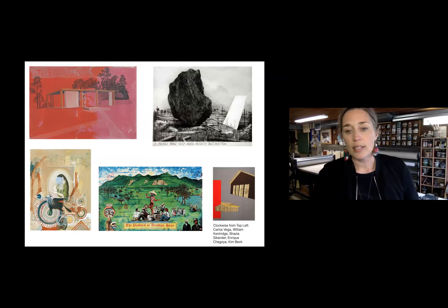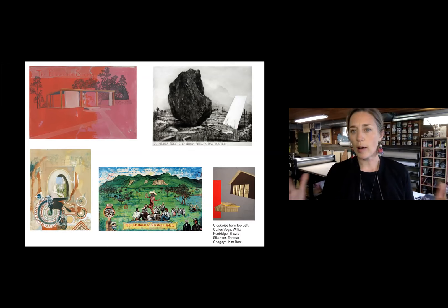This is Carlos Vega, William Kentridge, Shazia Sikander, Enrique Chagoya, and Kim Beck — who really continue to be very influential to me still. I just love how epic their work is but also very nuanced. You have to look quite closely, but it's also really stunning and arresting from a distance.